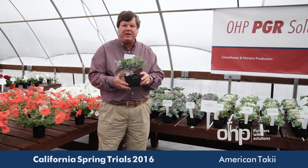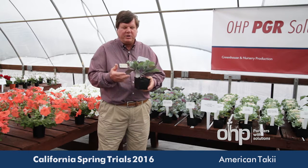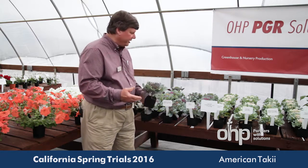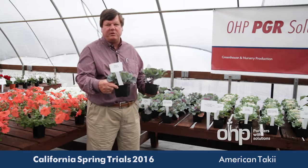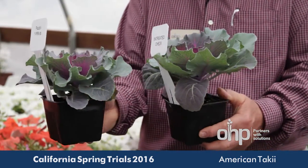Now, landscapers will plant the kale deeper, and I guess that's okay, but we can also tighten this crop up and make it a better crop with some growth regulation. A great example of that is with Paxol, a one part per million drench, and you can see how well we've tightened it up compared to the check.